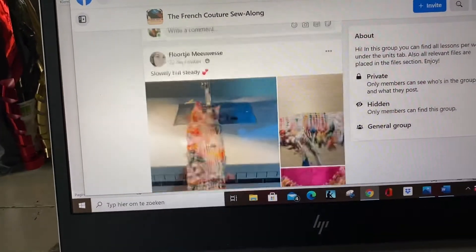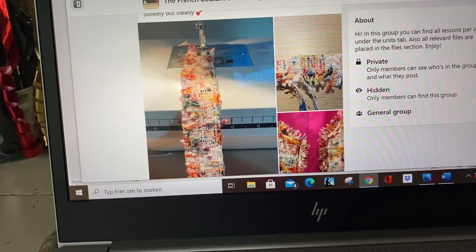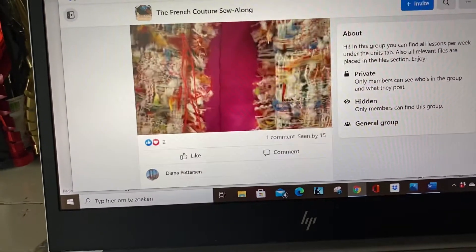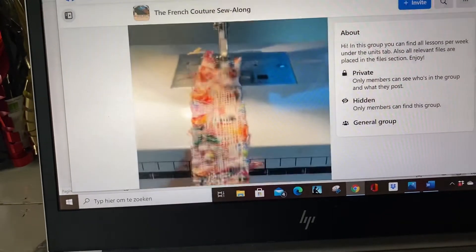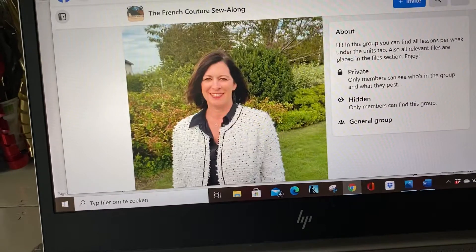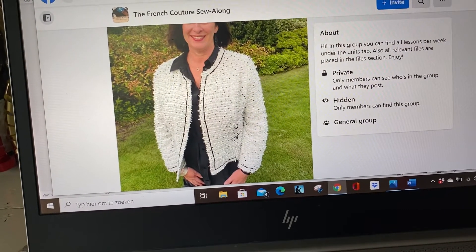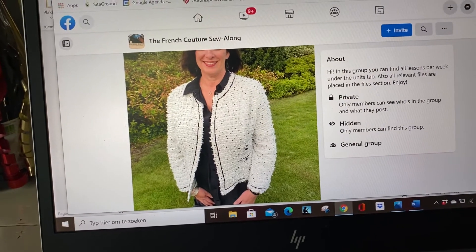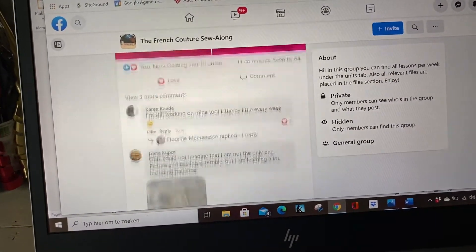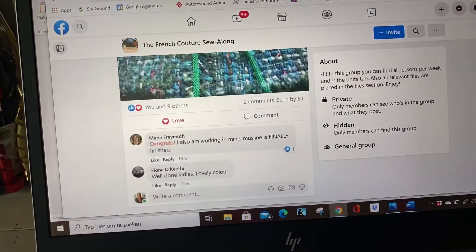As you can see, people are just showing their techniques, what they are doing, and have questions. I answer the questions of course — I'm always in the group on a daily basis, so I always answer your questions within a few hours. It's amazing to share the whole process together and ask your questions.